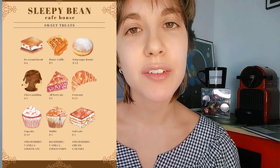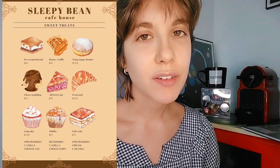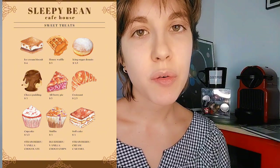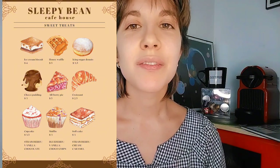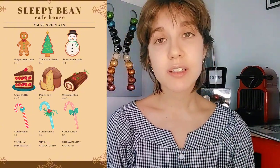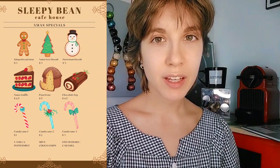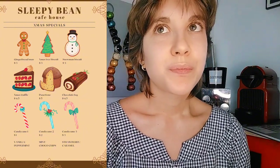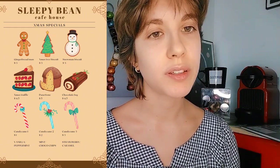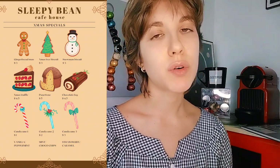Just click it on the screen and the order will be sent. Now, might I interest you in a special section of our menu that's only available for Christmas? These are the sweets and treats we have only during the holiday season, so I really suggest you make the most of it and try something — but of course you're free to choose whatever you want.